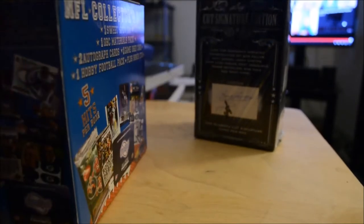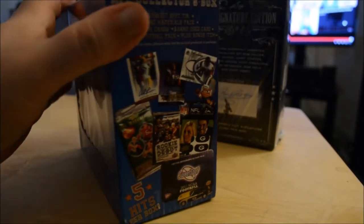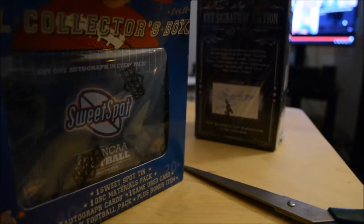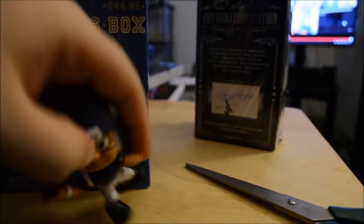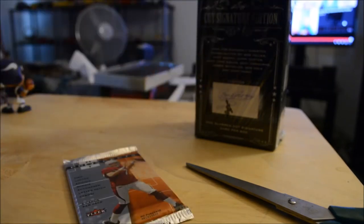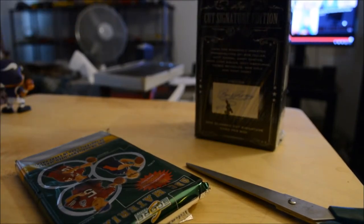So let's get cracking. I'm going to cut the top this time because that's really hard to open. I got another one of these guys — this one's not a running back, this is a quarterback. It's a Viking. And then hobby pack, Hot Prospects, quarterback challenge, jersey.